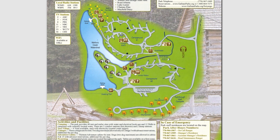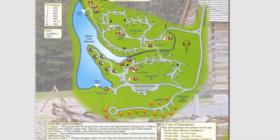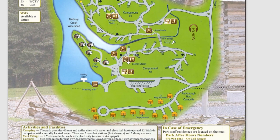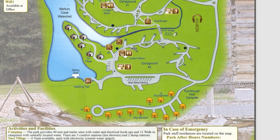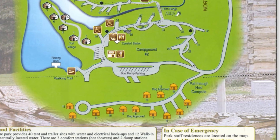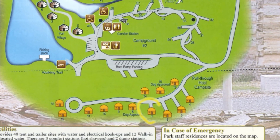Last but not least, their accommodations. They have 47 tent, trailer, and RV campsites, 12 walk-in campsites, 1 pioneer campground, 6 yurts, and 17 cottages. We'll give you a tour of our cottage — we stayed in cottage number 7.